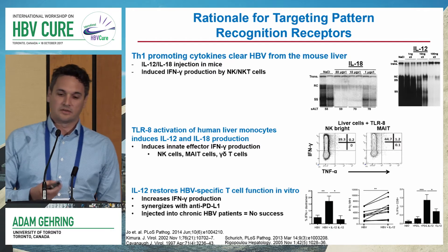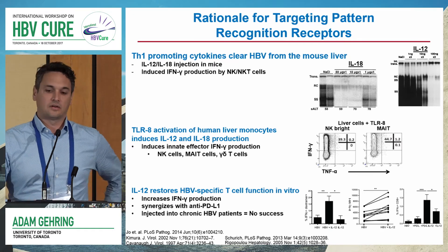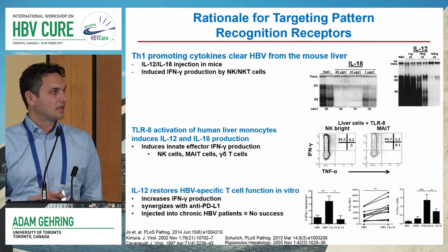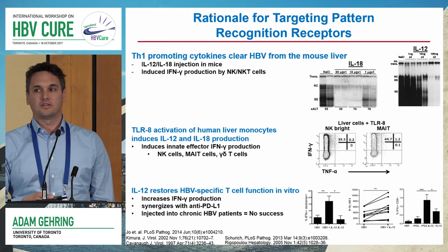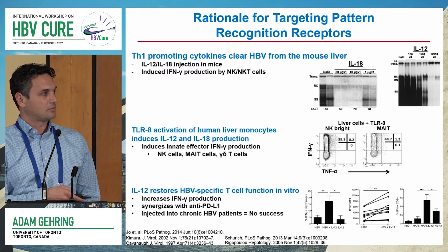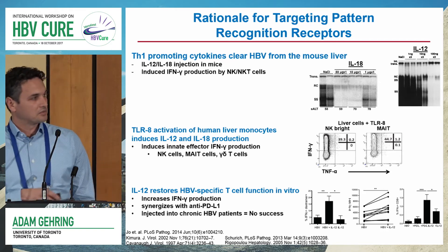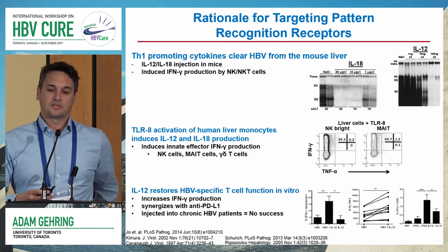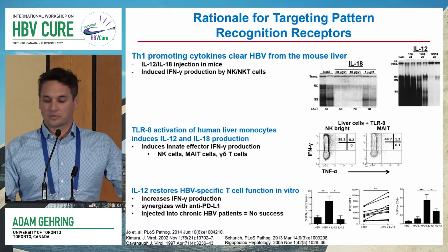As Mala pointed out in her talk, IL-12 really seems to be a key third signal in restoring HBV-specific T cell function, at least in vitro so far. IL-12 increases the frequency of HBV-specific T cells, it increases the amount of interferon gamma those T cells can make, and in combination with anti-PD-L1 blocking, it can really synergize with checkpoint blockade to enhance T cell expansion. So these TH1-promoting cytokines could play a very important role.